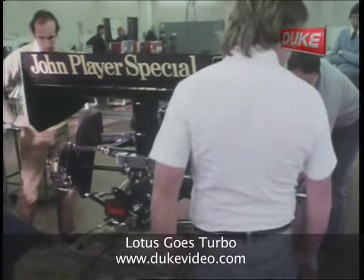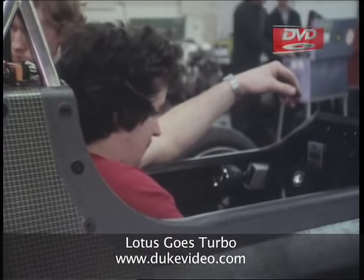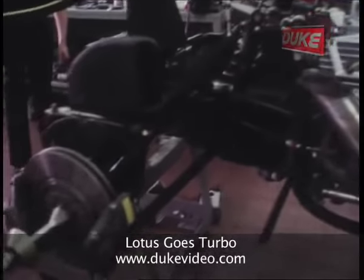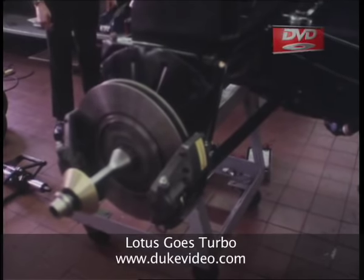The first man to sit at the controls is not Elio De Angelis, but his faithful mechanic, Nigel Stepney. It all seems to work — just wait until we get some wheels on it and then we'll really show them.